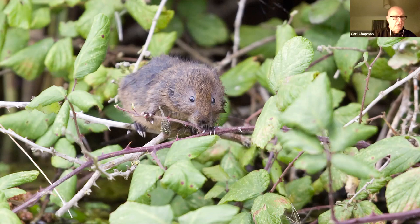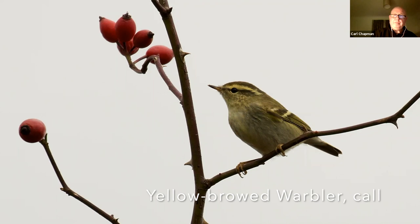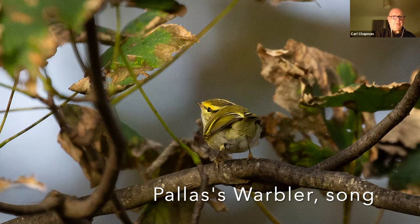An increasingly common visitor would be this bird, the yellow-browed warbler — quite a distinctive little song. In autumn these are coming down from Scandinavia; they would normally travel across the top of the continent down into China to winter, but one or two will come down this way. As will Pallas's warblers — very similar birds, but this one has a little yellow rump showing just between the two wings.